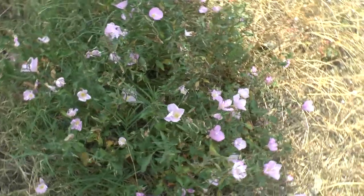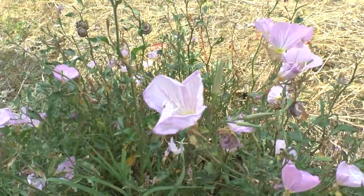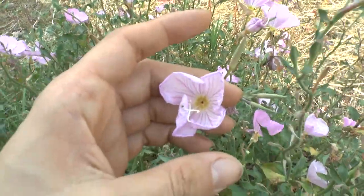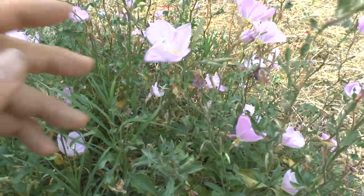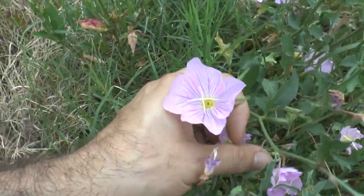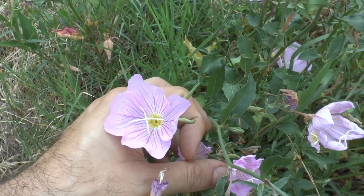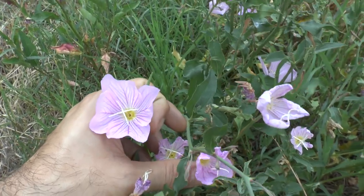Evening Primrose at growplants.org. This plant is actually a genus with a lot of varieties that can arrive in the colors of pink, purple, yellow, bright yellow, regular yellow, blue even, white, and more than one color. There is a wide variety of colors for this plant.